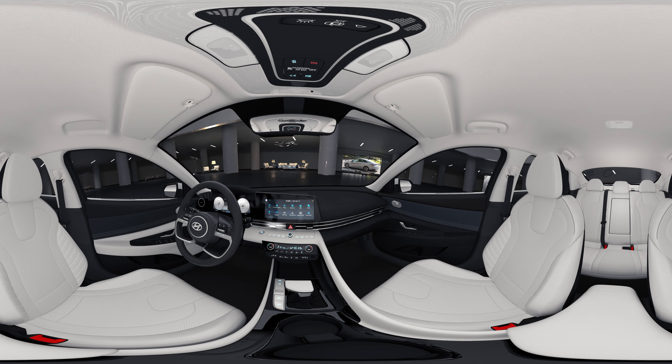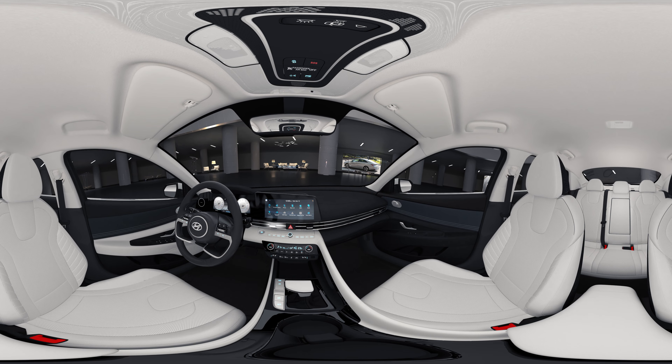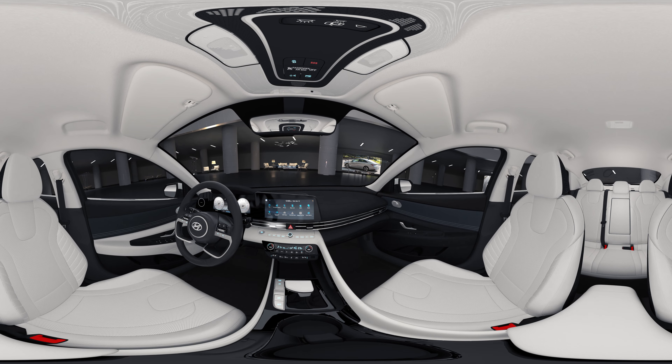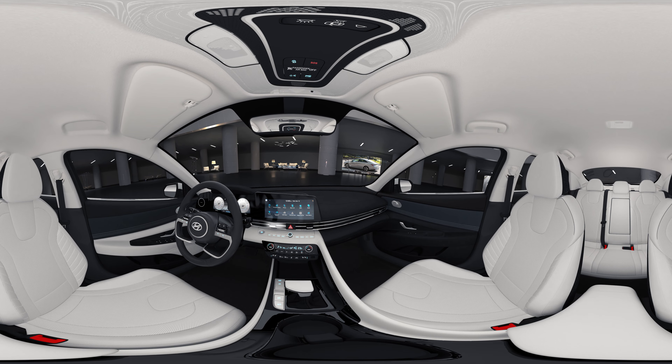This is the 10.25-inch full digital cluster that seamlessly integrates with the 10.25-inch high-resolution touch screen. The integrated display completes the futuristic feeling.